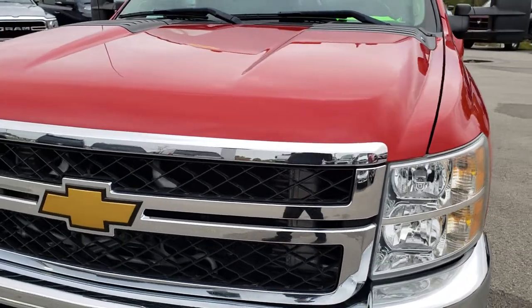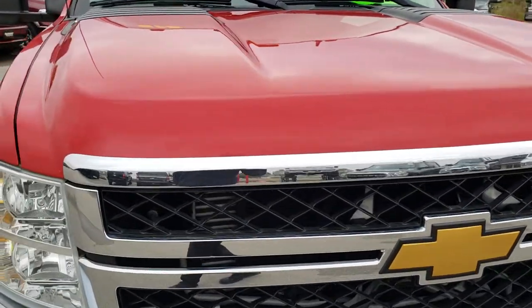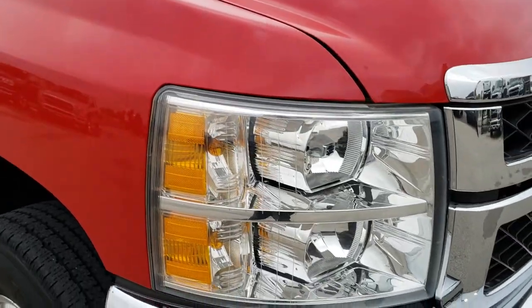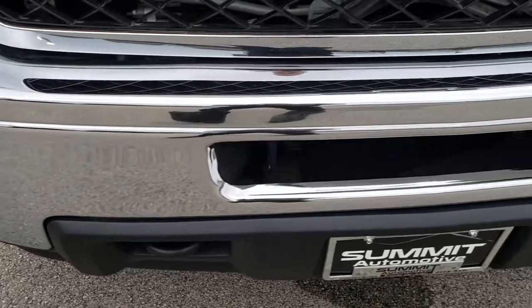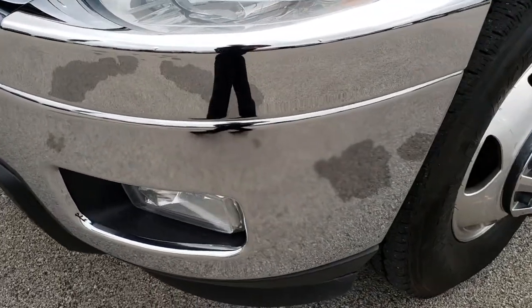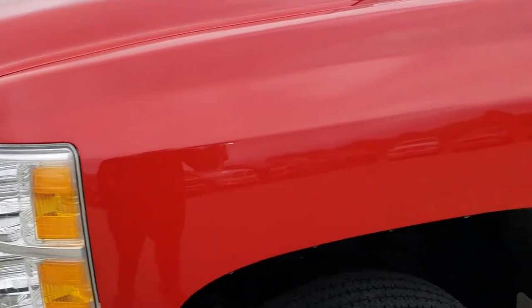Today we are taking a look at this extremely clean 2012 Chevy Silverado 3500 crew cab long box dual rear wheel. This truck has the 6.6 liter Duramax diesel with the LML motor, which pumps out 397 horsepower, and from this HD video you will be able to tell just how clean this truck is all the way around inside and out.